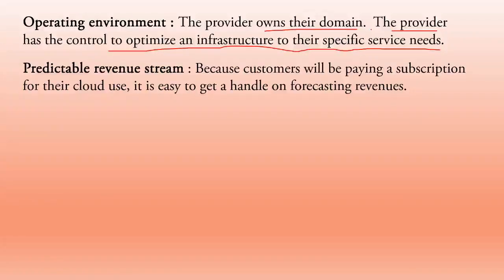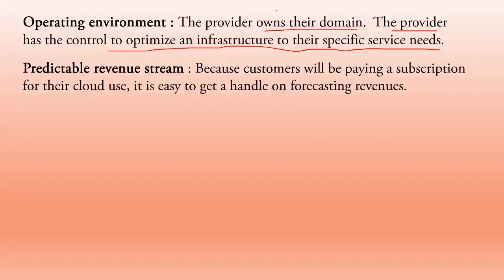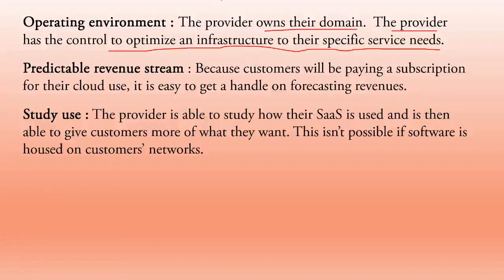Predictable revenue stream: because customers pay a subscription for their cloud use, it is easy to handle forecasting of revenues. Study use: the provider is able to study how their software as a service is being used and can then give customers more of what they want — this is not possible if software is housed on the customer's own network. Cloud providers give services according to customer needs.